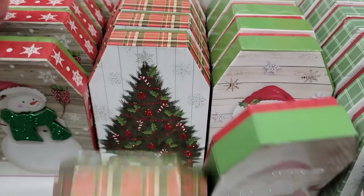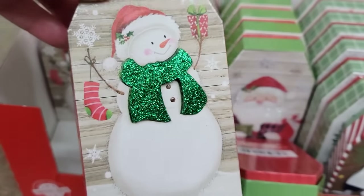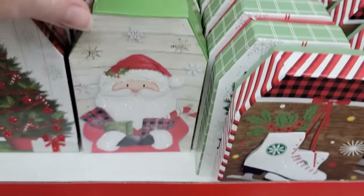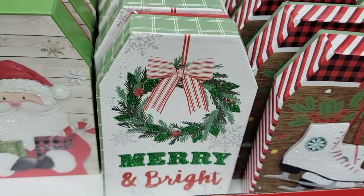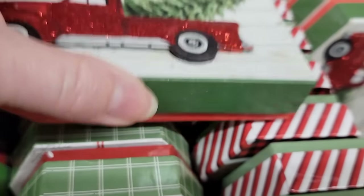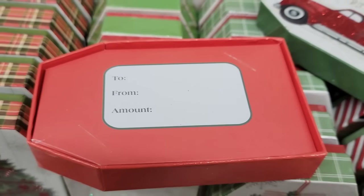Over here we have some new gift card boxes in the shape of gift tags. They have six different ones — the snowman, the Christmas tree, Santa Claus, the merry and bright wreath, the ice skates, and of course the red truck. I went ahead and opened one so you could see what it looks like inside.